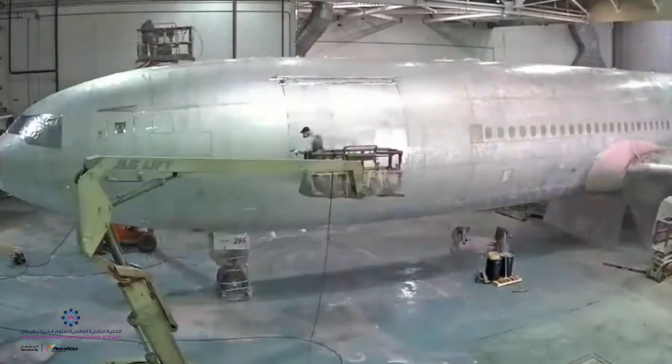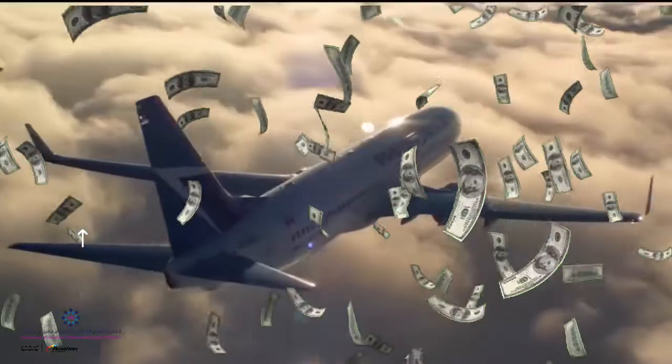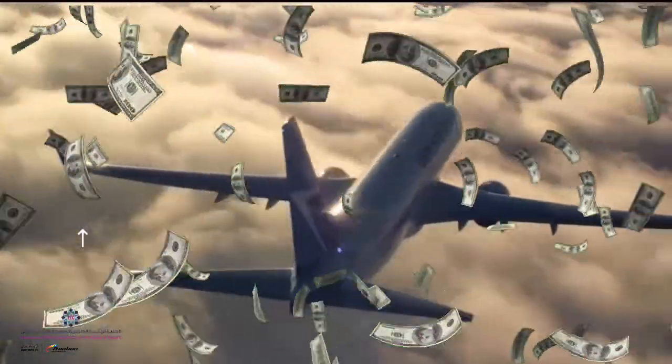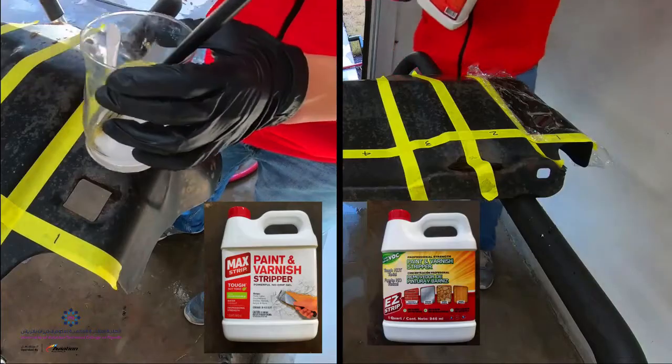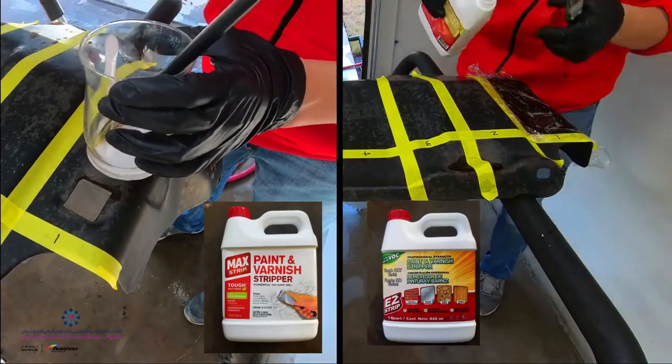Since coat upon existing coat means more weight added to the plane and results in an increase in hourly operating costs, the existing paint must first be stripped before a major paint overhaul. Let us see how.